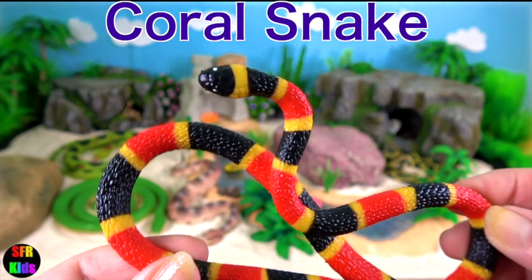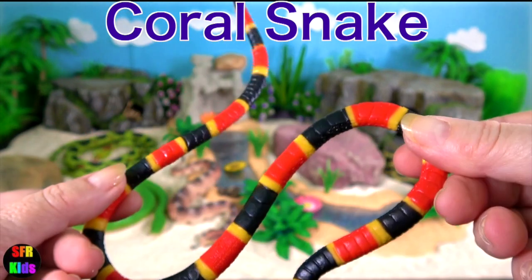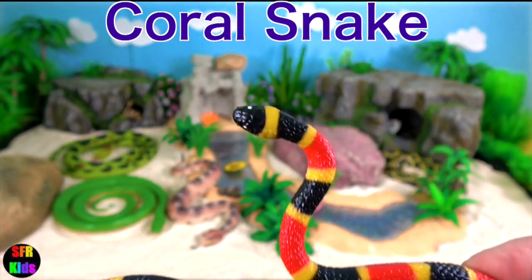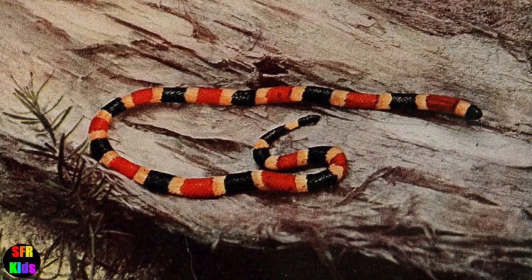Coral snake. They are small, vibrantly colored, highly venomous snakes. They have the second strongest venom of any snake after the Black Mamba.